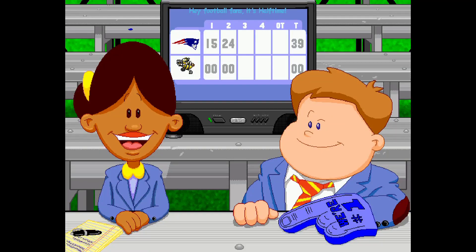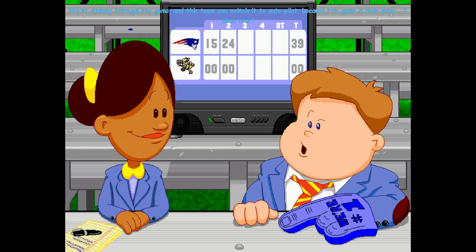Hey, football fans, it's halftime! The Patriots just crushed them in the first half, 39-0. We're midway through the game, and this team can switch it to autopilot, because this game is over, baby. I mean, over.